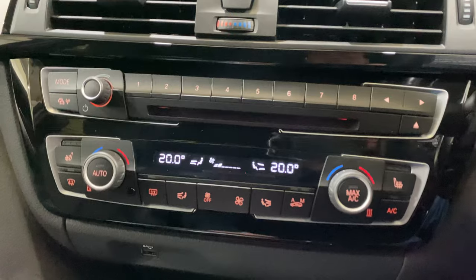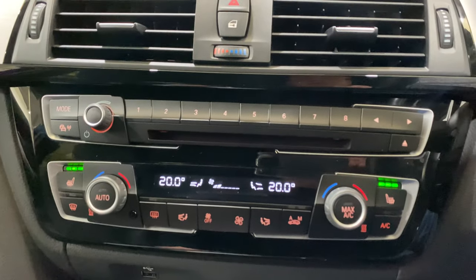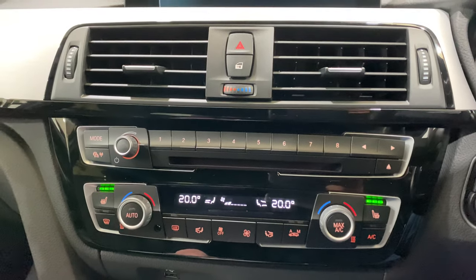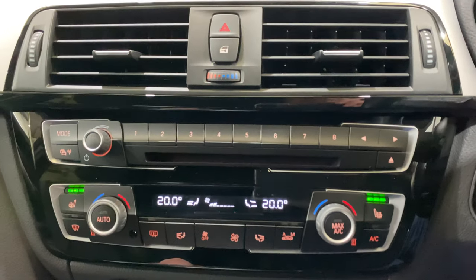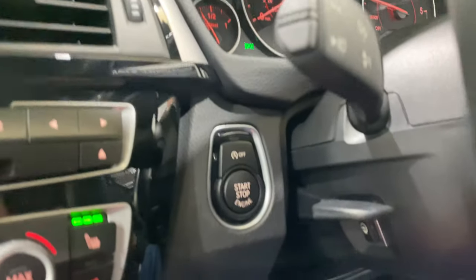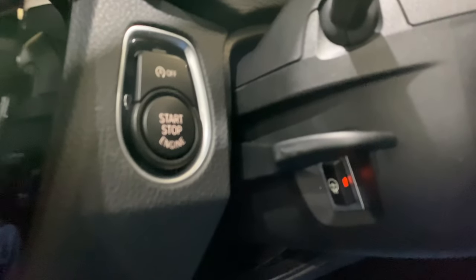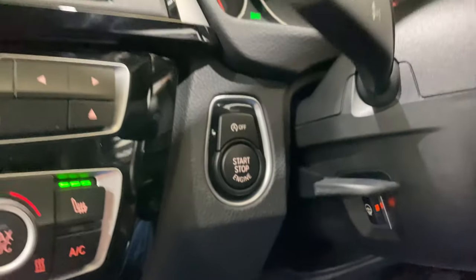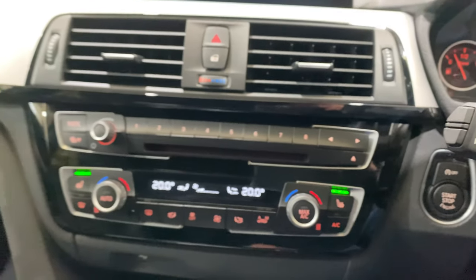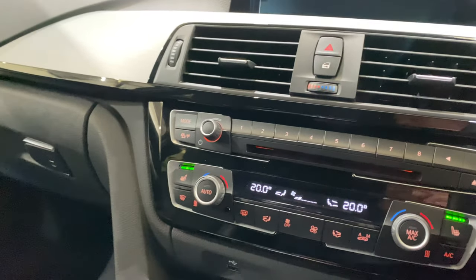We've got the heated seats. We've also got the heated steering wheel — so the steering wheel will warm up. You can get your bum warm, your hands warm. It'll probably do a nice trip in the winter in the car.